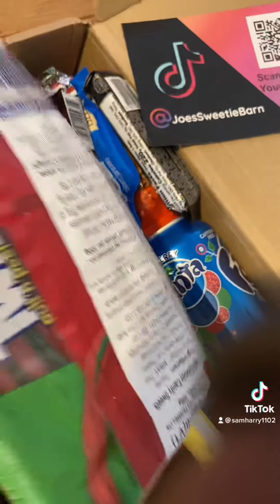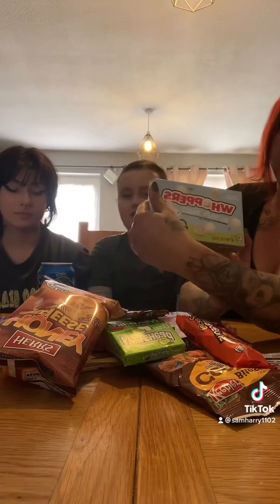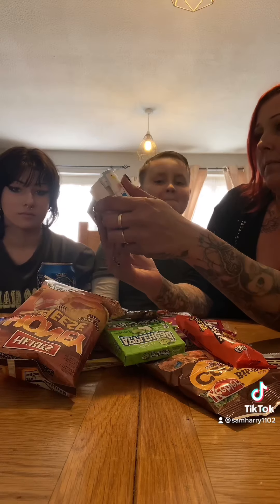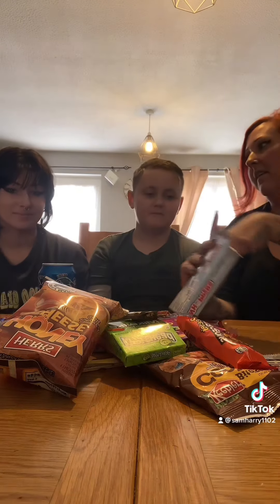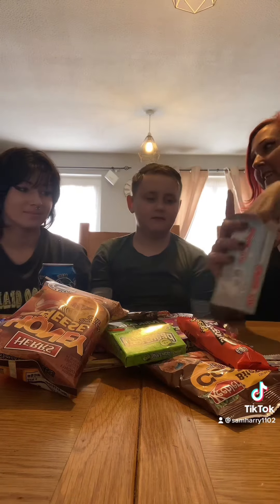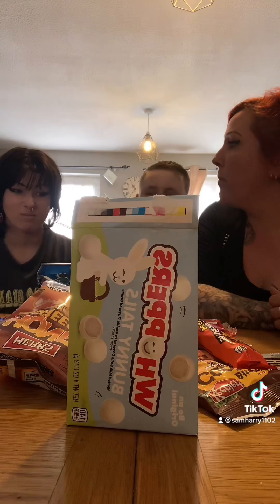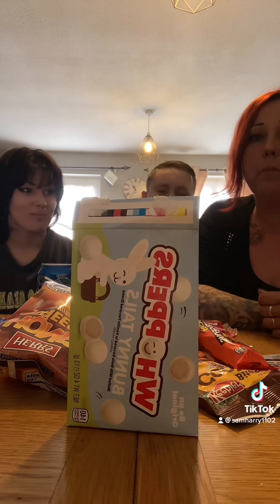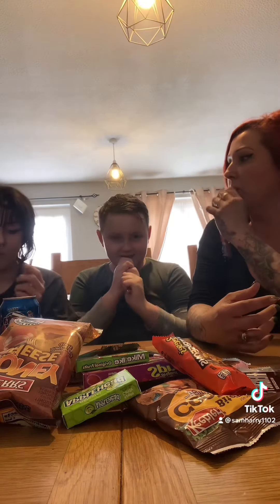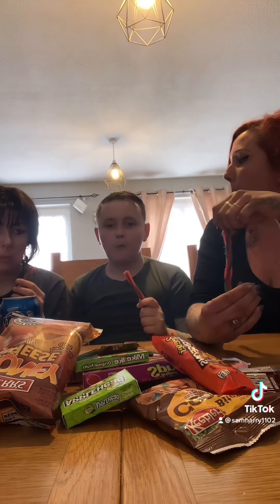We've got an American candy box to try, and this is from Joe's Sweetie Buying — guys go and check them out on TikTok. So we've got all of these to try, let's go for it! We're gonna try the Whoppers Bunny Tails first. They're quite nice, aren't they?